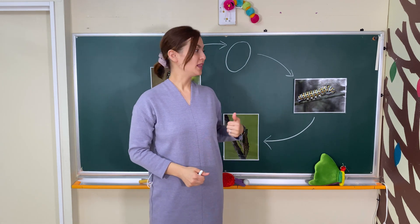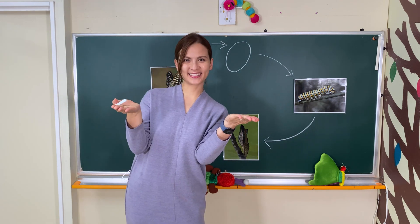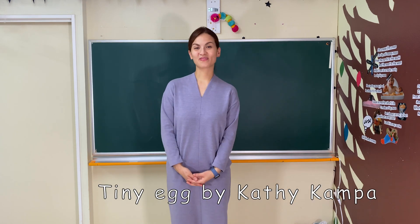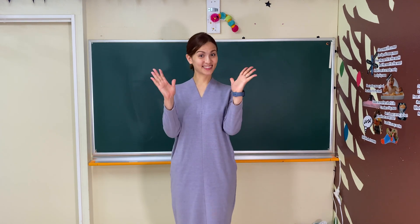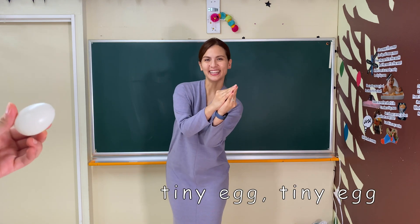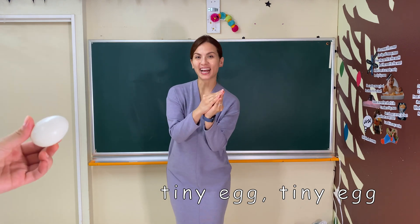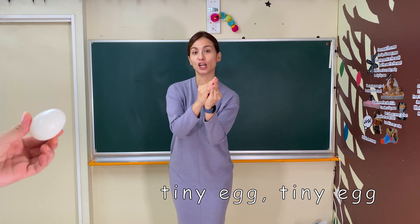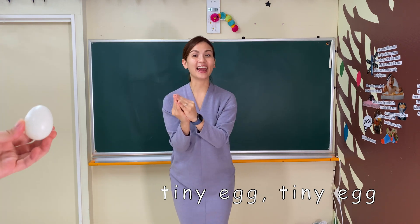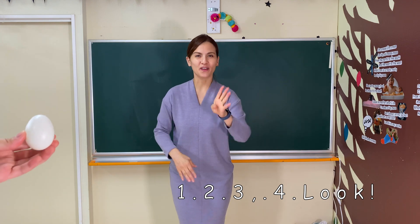So let's chant along with the music. Are you ready? Let's get our hands ready. Make a tiny egg. Here we go! Tiny egg, tiny egg — ch, ch, ch, ch. Tiny egg, tiny egg — ch, ch, ch, ch. Tiny egg, tiny egg — ch, ch, ch, ch. One, two, three, four. Look!